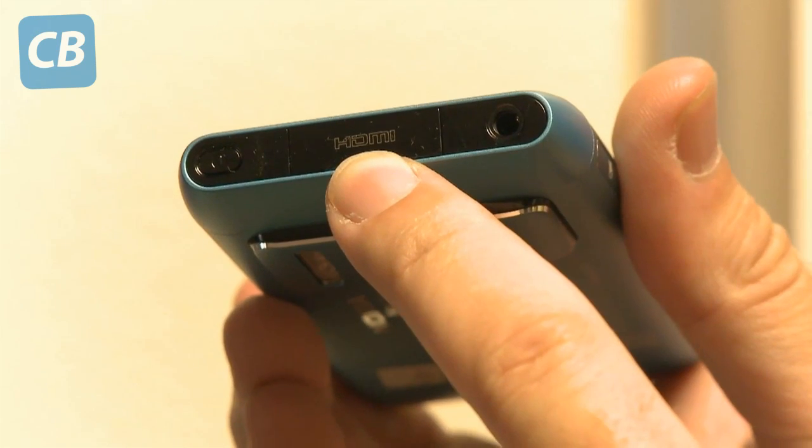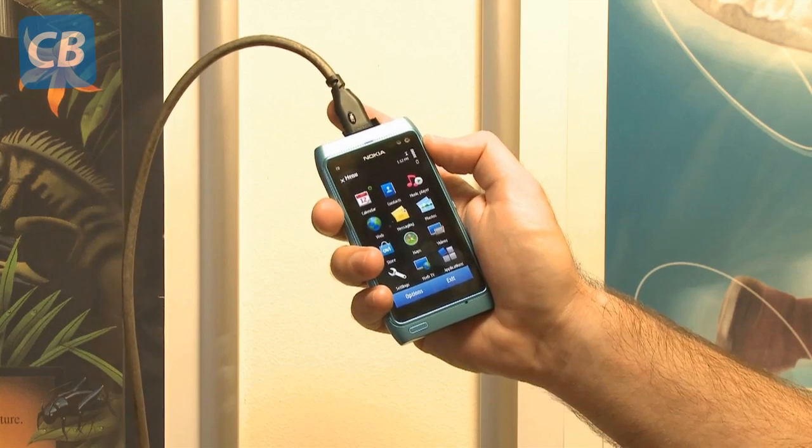It has an HDMI socket in the bottom. When you plug that into your TV, and if the TV is hooked up to a home theatre system, you really will have that surround sound.